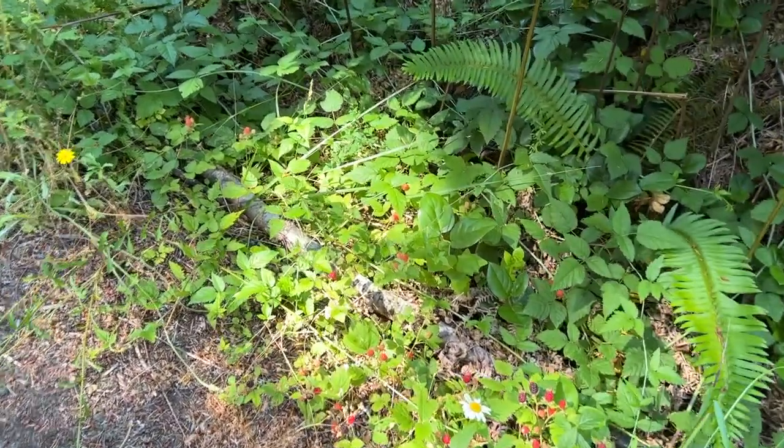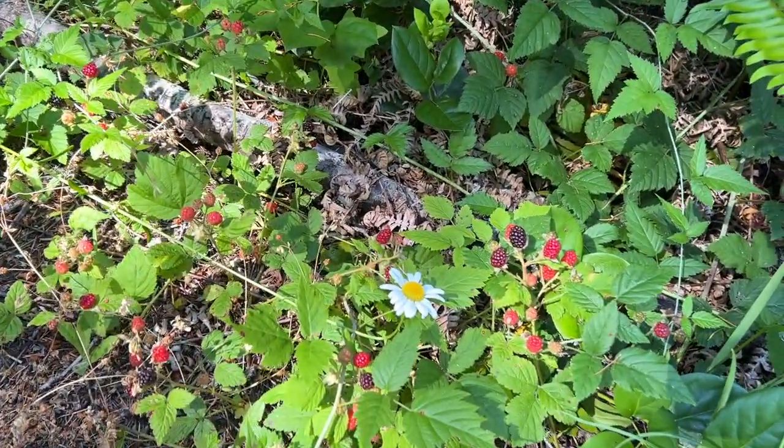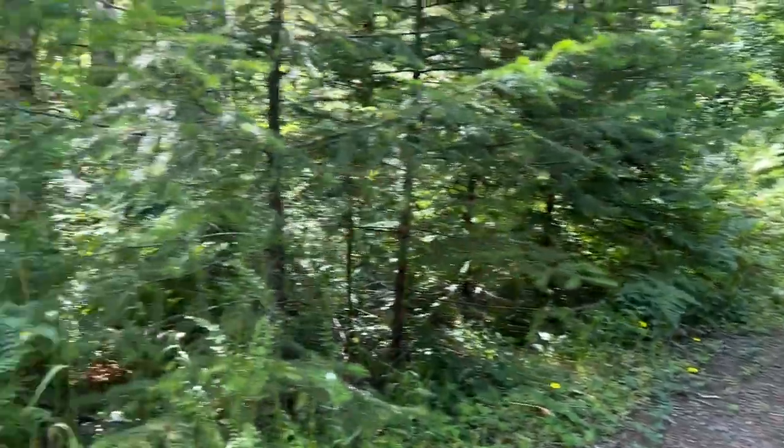We're up in the Pacific Coast Range up by Barney Reservoir. That's some wild blackberries — I ate a couple of them and they are kind of ripe now.